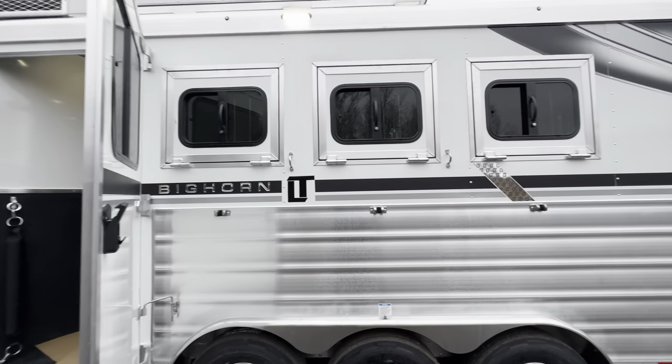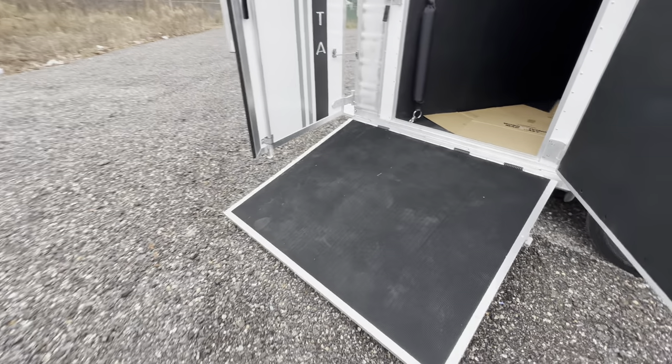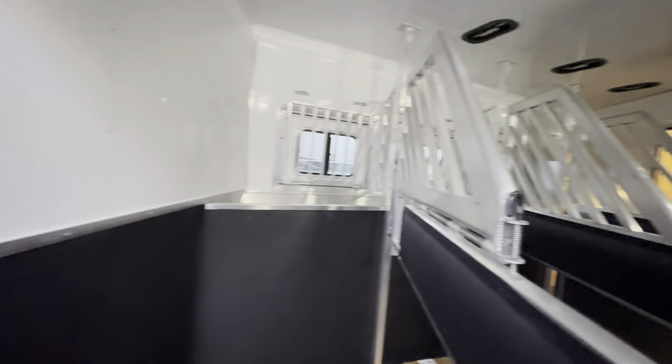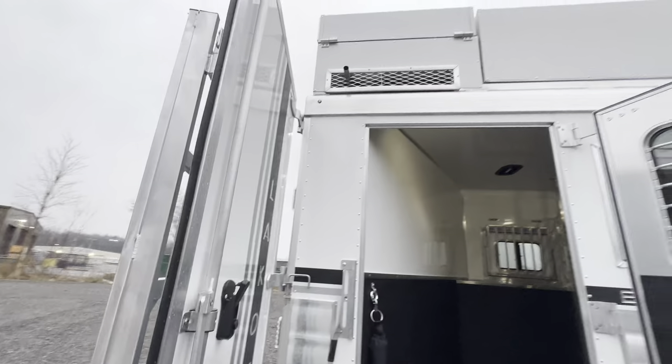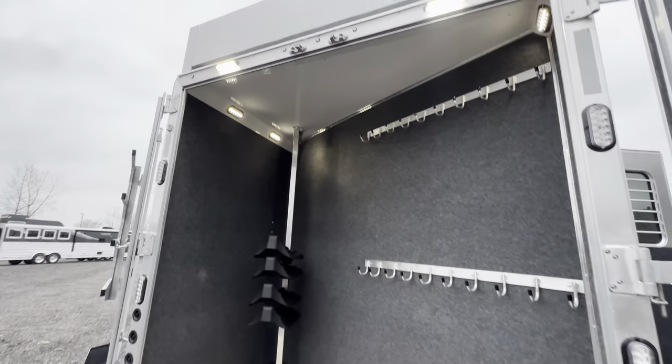This one's a four horse side load, so you get some nice features by going with the side load. You get the ramp up to the horse area, that telescoping divider on that rear divider. Nice look back in the horse area. It's also optioned with a generator, and being a side load you get that full-size rear tack area.